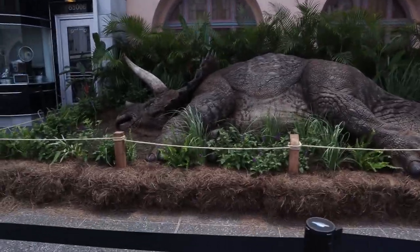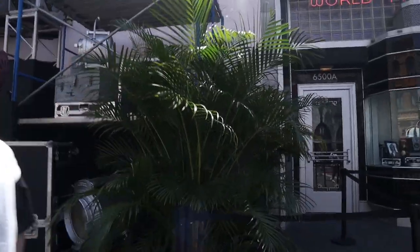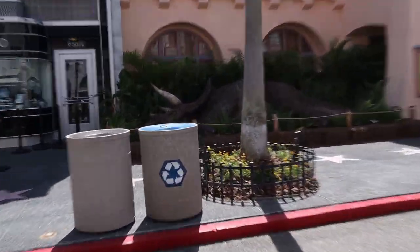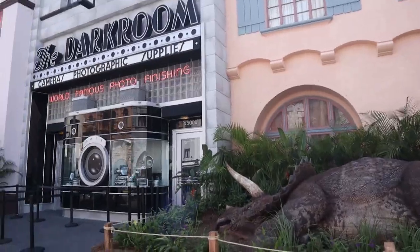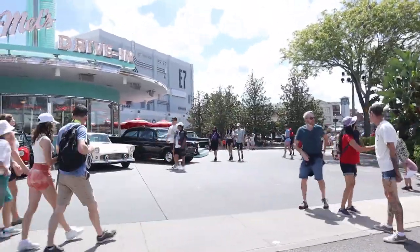Here's that triceratops statue — the one that was sick in the movie. They replicated it right over here outside the store. We're heading in a second time because there's so much to look at. We might even go in again and do a live stream — I've never done a live stream but we might do one today. You can get up really close to the triceratops at the exit. We also have a new drive-in dance show at Mel's Drive-In. We saw it a few weeks ago on the day Poseidon's Fury closed — it was really cool.